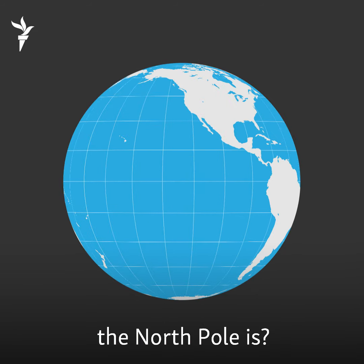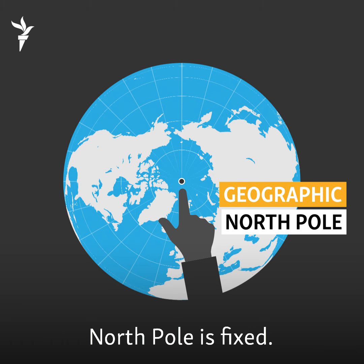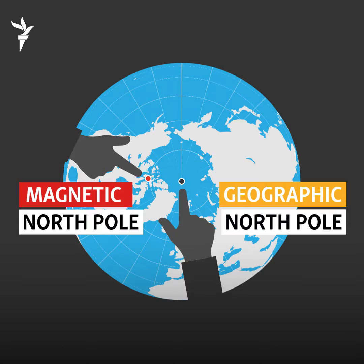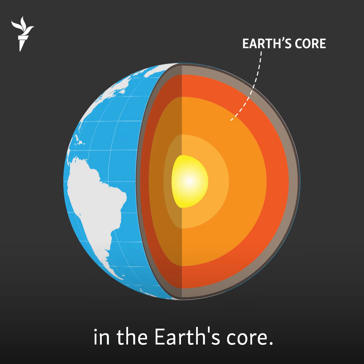Do you know where the North Pole is? You're probably thinking here. Well, there are actually two. Earth's geographic North Pole is fixed, but the planet's magnetic North Pole — the north that your compass points to — is not. It moves over time due to magnetic changes in the Earth's core.